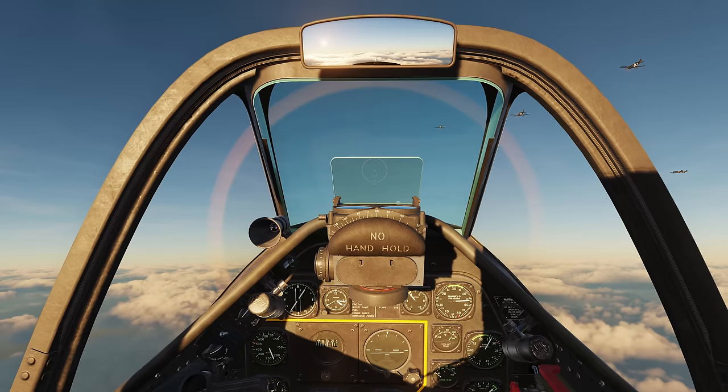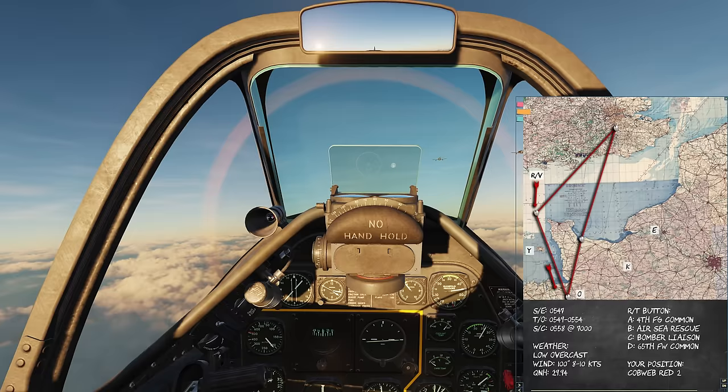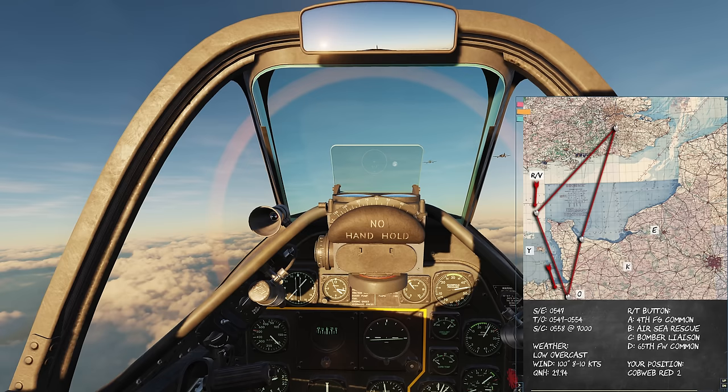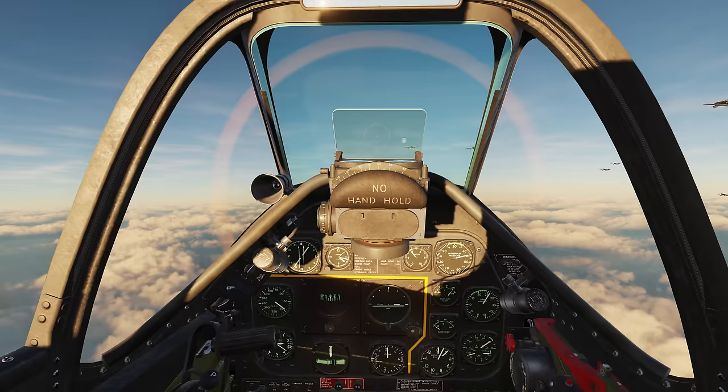Hello everybody, Wolfpack here and welcome back to DCS World as we continue the Debden Eagles campaign by Reflected Simulations. We are climbing up to our designated altitude. Today we will be escorting B-17s to their target area, rendezvousing over the channel just to the north of Cherbourg. We should be approaching that relatively soon, and once there we will provide top cover.